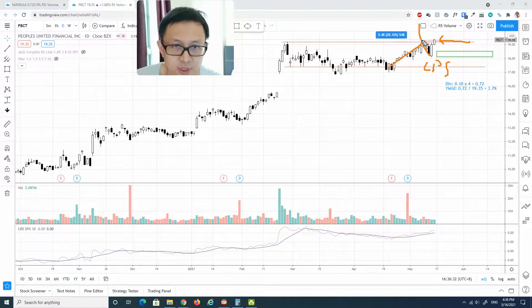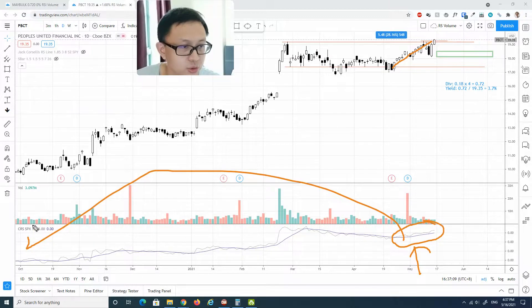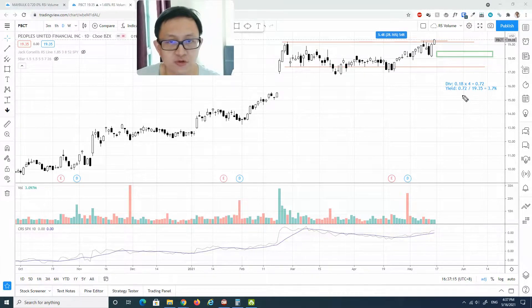The first breakout already attracted some supply, so this second breakout will probably be successful based on price momentum and volume level. Another thing that caught my eye is the relative strength. Throughout last week we saw quite a lot of sharp correction, especially in the Nasdaq. However, this portion shows relative strength, meaning it's definitely stronger than the S&P market — one of the strongest and best outperforming stocks.